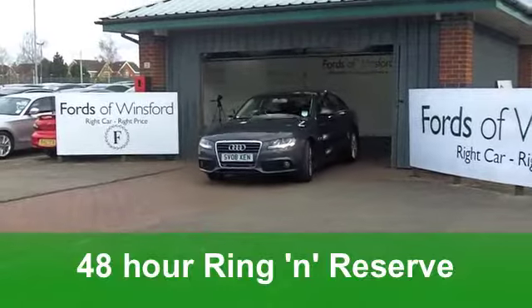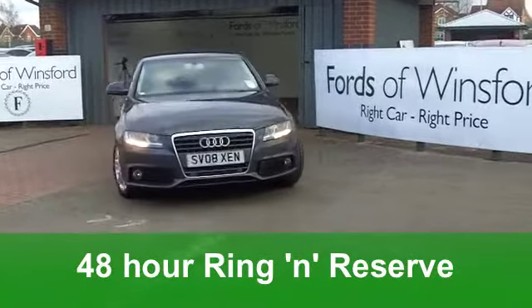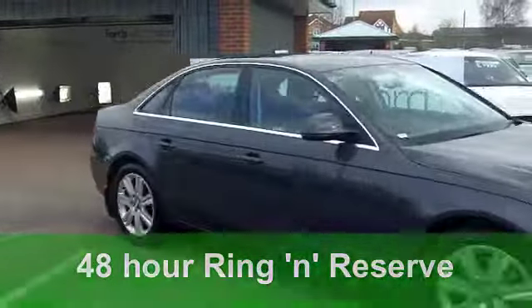On the clock, about 25,000 miles. That's hardly anything, and you do have the benefit of a full service history.